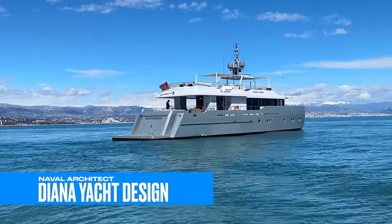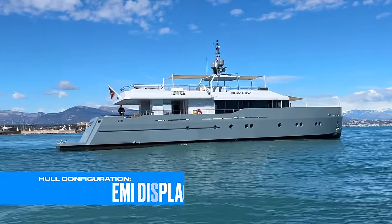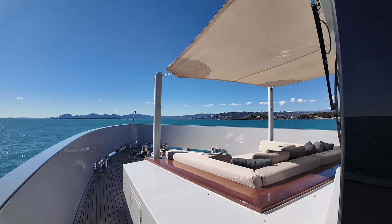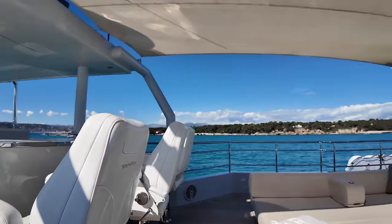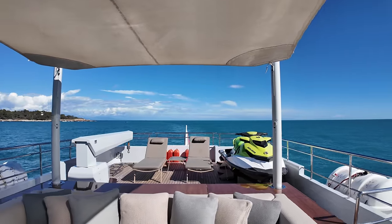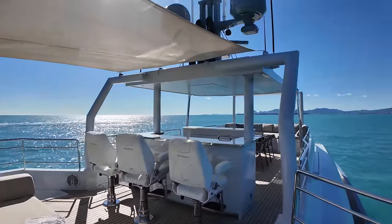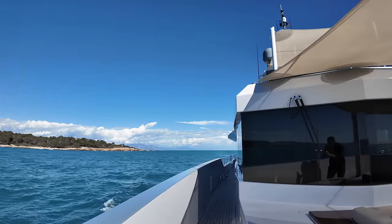In this yacht tour video, I'm going to show you around motor yacht Only Now, built by Tansu Yachts in Turkey. Launched in 2012, she underwent a significant refit in 2021 costing over €750,000, which included updates like a new €35,000 audio system and a karaoke machine. We'll explore the features that contributed to her World Superyacht Award in 2013, including design, amenities, and the unique spaces that make Only Now stand out in the charter market.